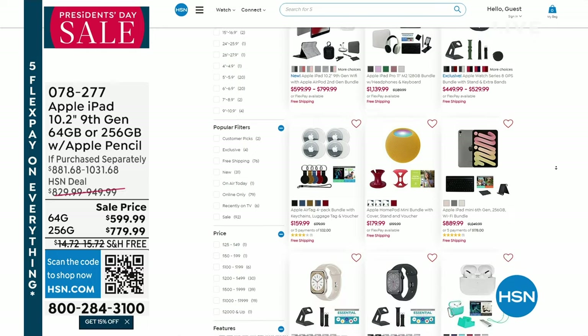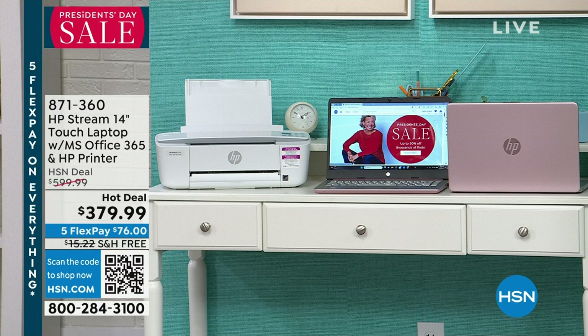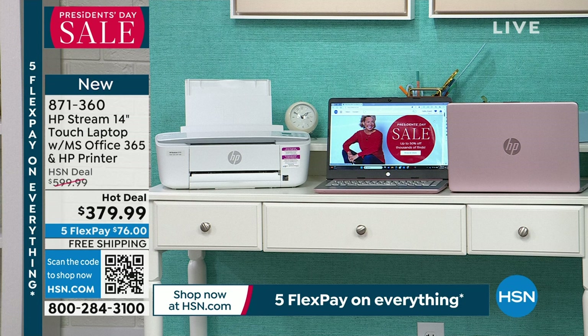We're continuing to shop for electronics for President's Day. Coming up in my second hour, Aaron Berger's joining me for an amazing deal on the HP Stream 14-inch touchscreen laptop — and that touch screen feature usually commands a very expensive price tag. We're also including an HP printer that comes with four months of HP ink. You can choose rose pink or silver, and it's $379.99 with free shipping and handling.